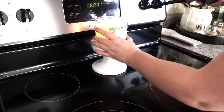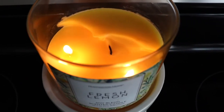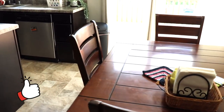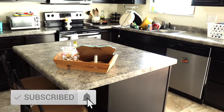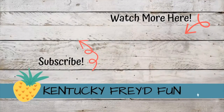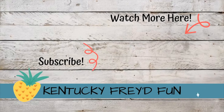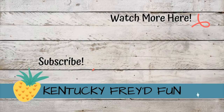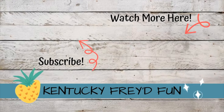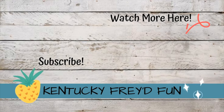Thank y'all so much for watching this video. I hope that you enjoyed it and that it gave you some cleaning motivation. If it did, please be sure to leave my video a big thumbs up. And if you liked what you saw, go ahead and hit that red subscribe button and that little bell icon so that you don't miss out on my next video. Also, please be sure to go ahead and watch Chance's video over on her channel. Thank y'all again so much for watching. I hope y'all have a blessed day. I'll see y'all next time. Bye!